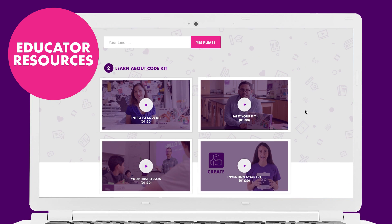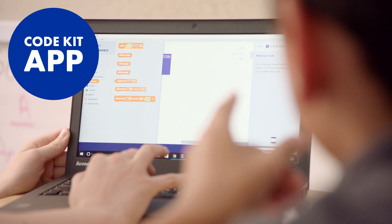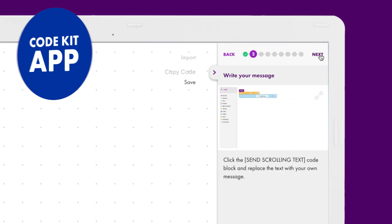We've created tons of helpful support materials like videos, customizable lessons, and student invention tools. The littleBits Code Kit also comes with a brand new free app for your classroom computers to guide your students through the coding experience.